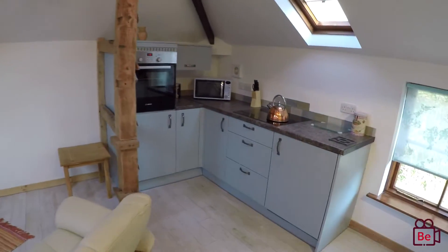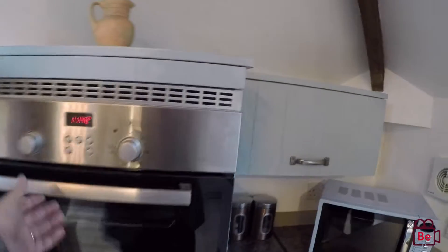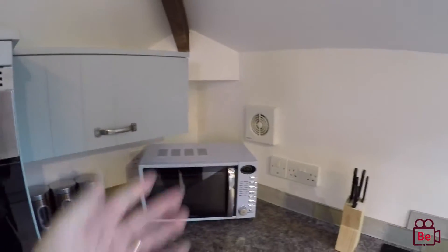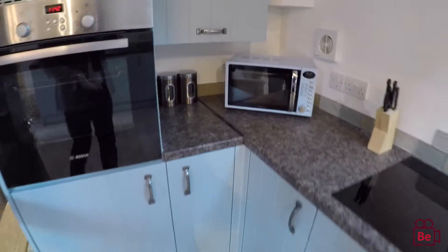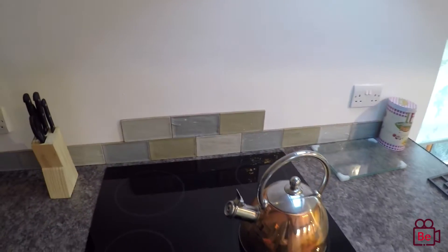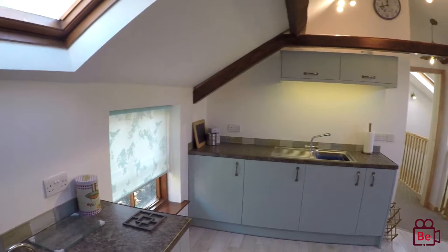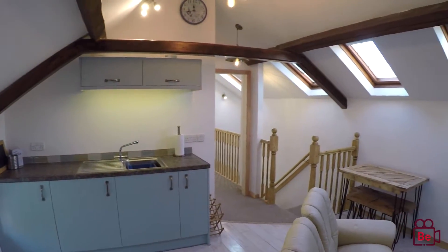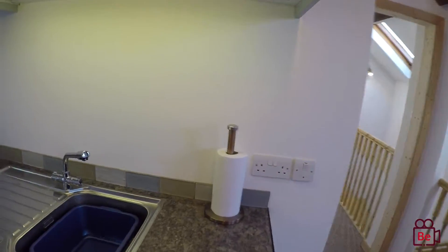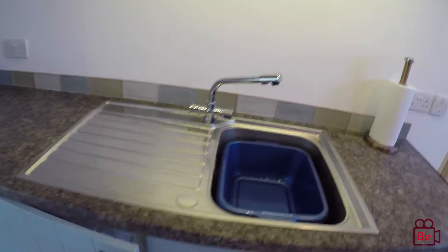What we have here is the cooker at high level, which is always great — no bending down. It's absolutely clean as a whistle and we've even got the microwave to match the cupboards, which is absolutely gorgeous. Halogen hob, which will heat up and cool down quickly. Cupboards to higher level, great worktops, and then you've got storage in the cupboards underneath.